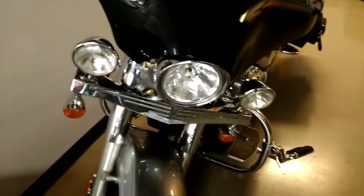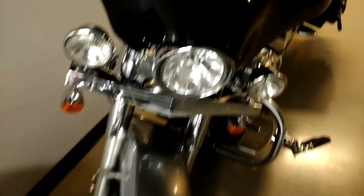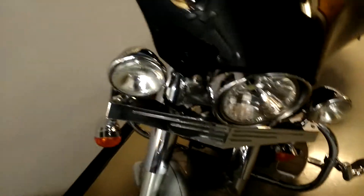This 2006 Suzuki Boulevard C50 is $3,800 — decked out with a lot of good aftermarket stuff. Let me give you a shot of the exhaust. I'm not sure what exhaust is on it, but it's got nice exhaust. Check us out online at battlecreekharley.com.